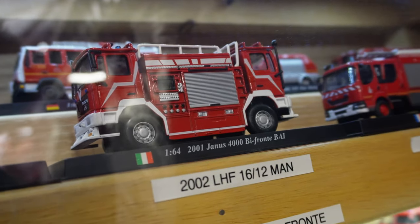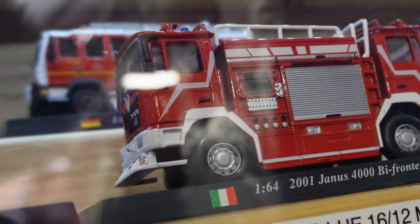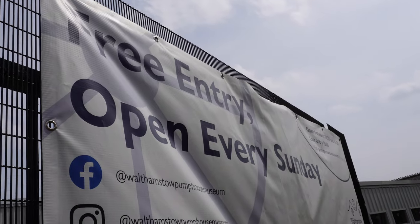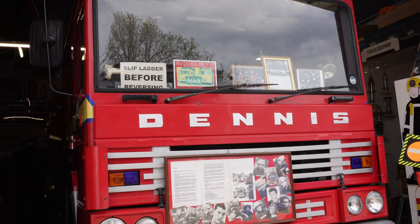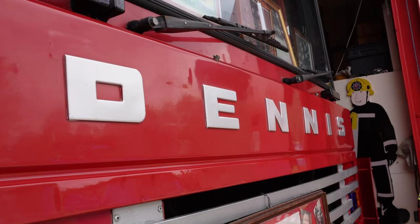This fire truck, designed for putting out forest fires, can be driven from both sides and there are only a few of these models left in the entire world — one of them being here at the museum. And probably what all you fire truck fans have been waiting for: the Dennis fire truck.